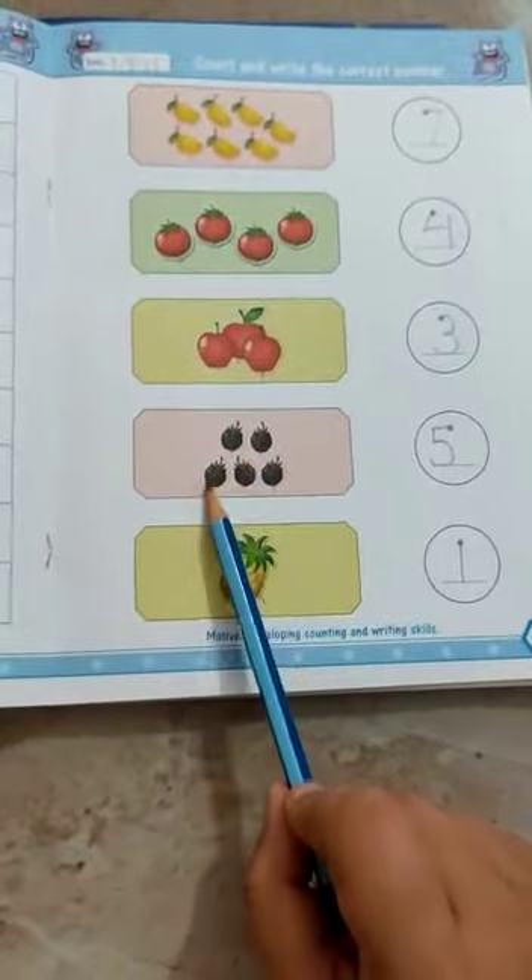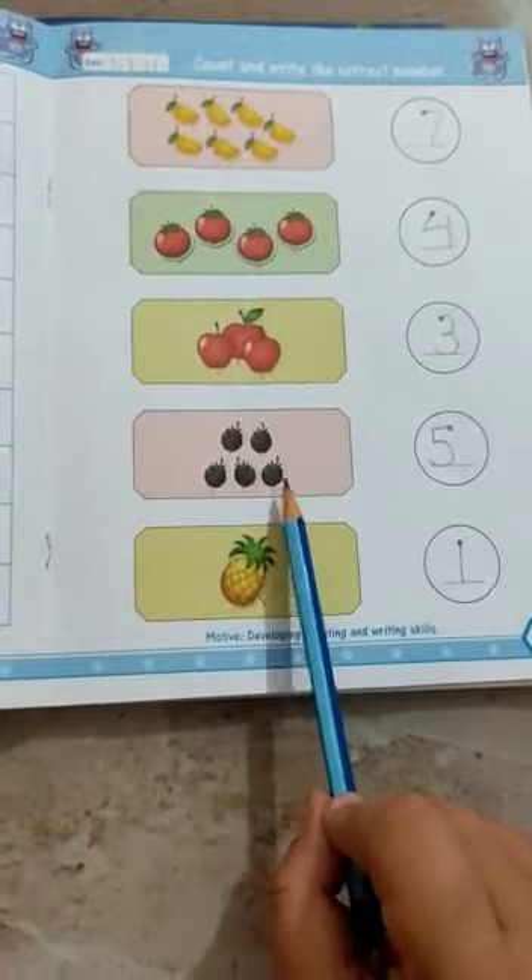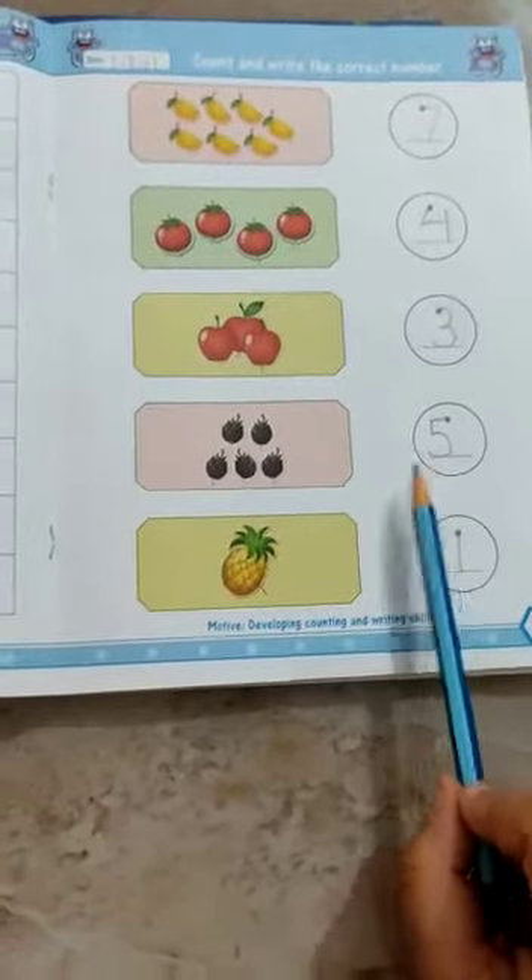1, 2, 3, 4, 5 — write down number 5 here. 1 — write down number 1 here. Complete page number 35.